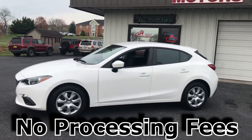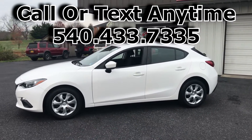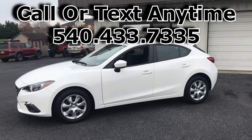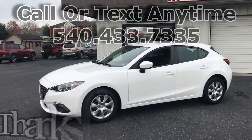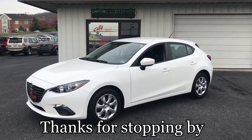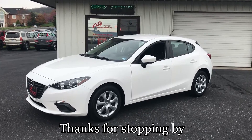You can call us or text us anytime at 540-433-7335. Do not miss this car — at under fourteen thousand dollars, this is a heck of a value. Don't miss it. Hope to see you soon, thanks for stopping by.